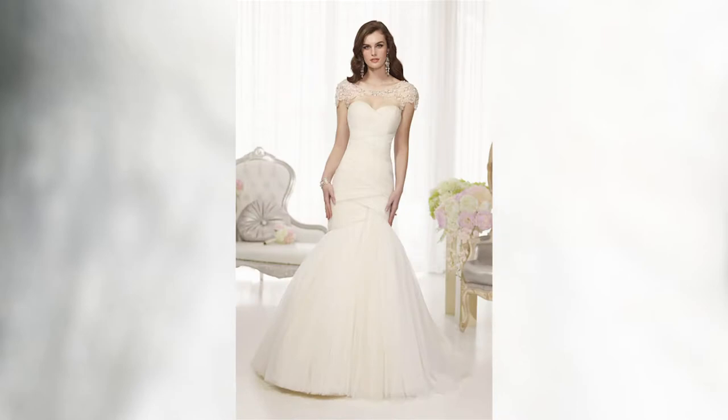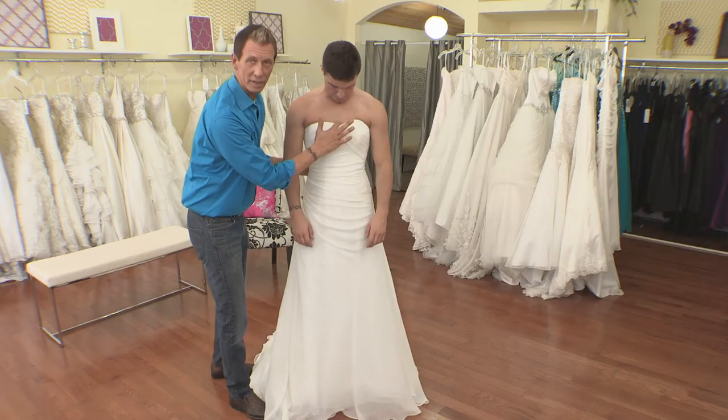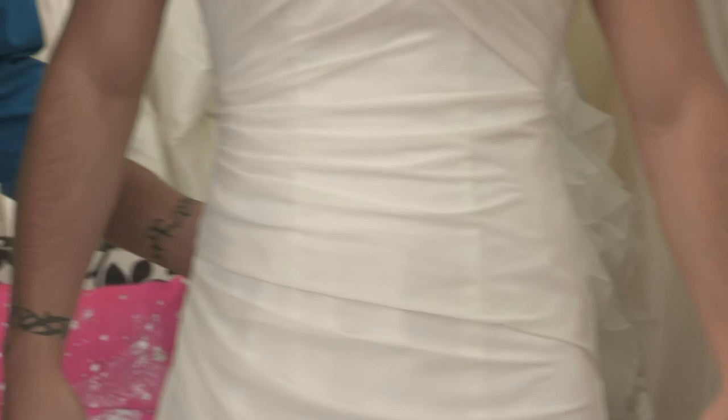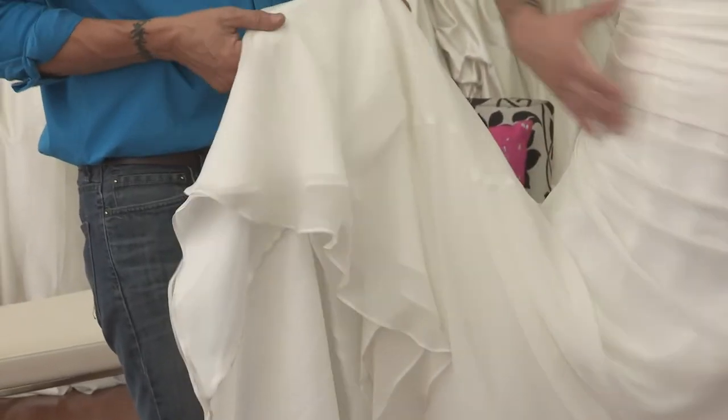Ruching can help create curves or hide them. There's a little modified sweetheart neckline, just a little bit right here — very feminine. It's done out of silk chiffon, and the fabric is like butter.